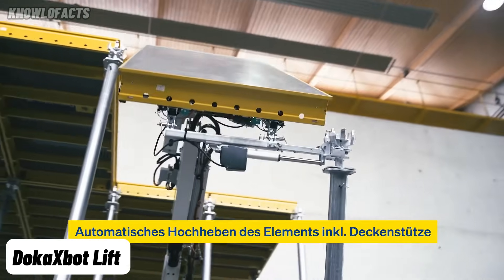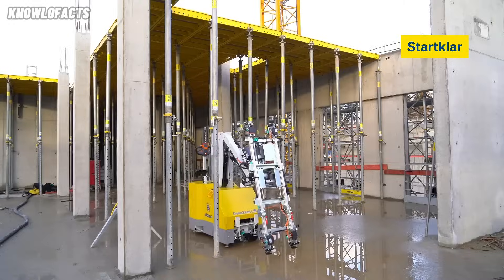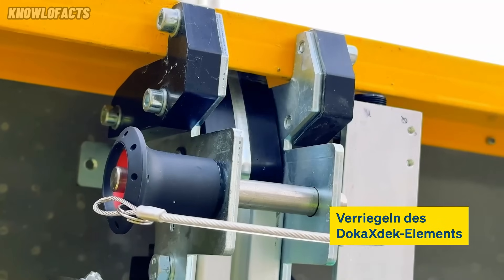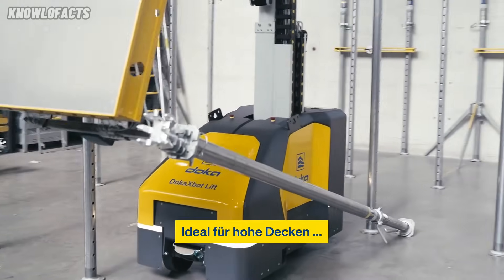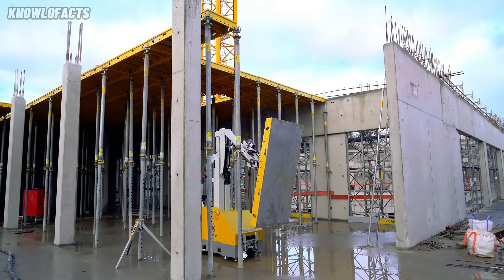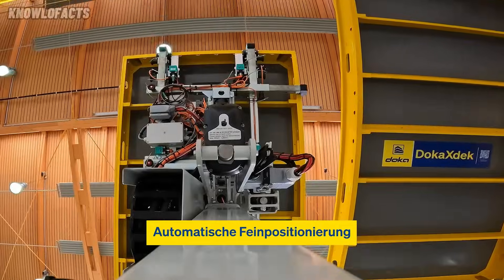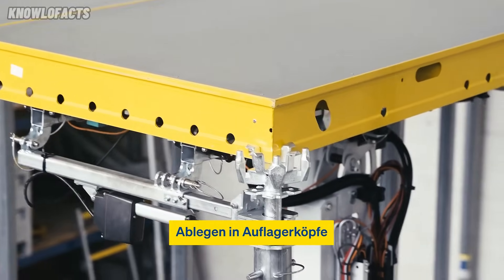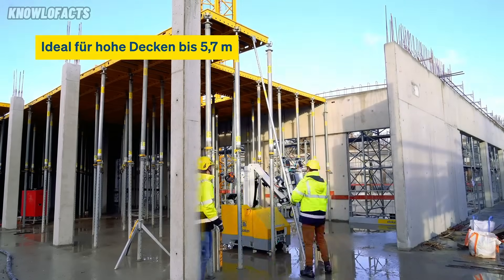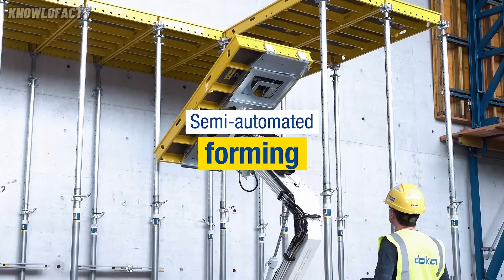The Docax Bot Lift is a semi-automated robotic system designed to improve slab formwork tasks on construction sites. It works with the Docax deck system and helps lift and position formwork panels up to 5.7 meters high. Operators control it remotely from the ground, which makes the job safer by reducing the need to work at heights. The robot adjusts automatically to uneven surfaces, ensuring accurate and stable placement of panels. Its compact design allows it to fit through doorways, making it easy to use in different spaces.